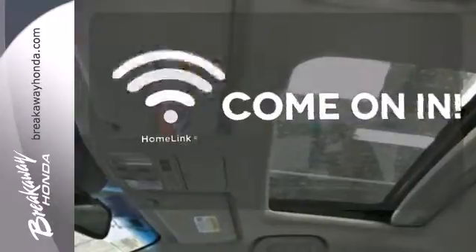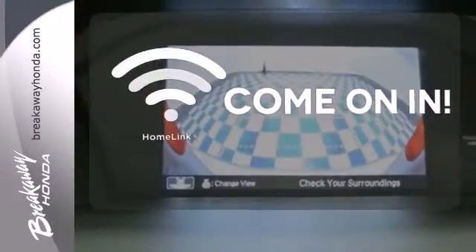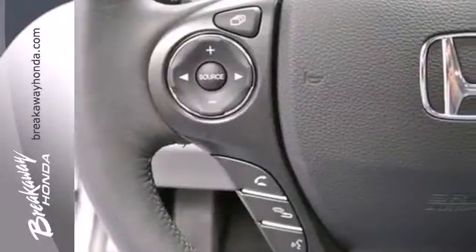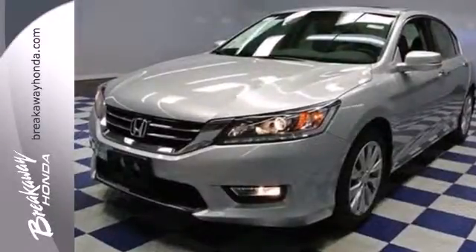Doors open and your path is well lit. With Homelink, the Blind Spot Indicator helps you maneuver through traffic. See this versatile 2013 Accord for yourself today.